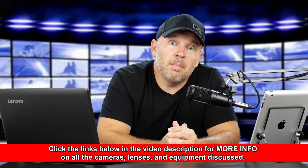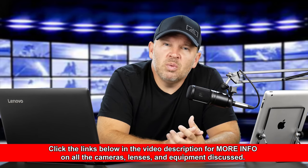Hey folks, Matt from artoftheimage.com. The Nikon Z6 and Z7 are still creating a stir. The Nikon Z6 was aimed at the Sony A7 Mark III, and the Z7 was aimed at the Sony A7R Mark III. A lot of people have been asking what I think is the better camera — Z6 versus A7 Mark III. Let's get into it.